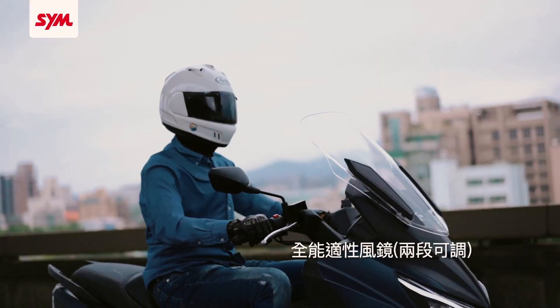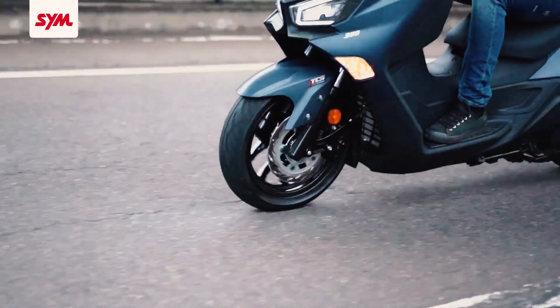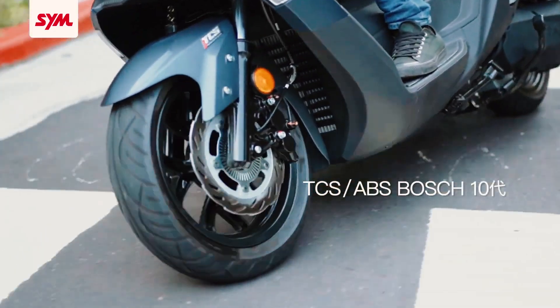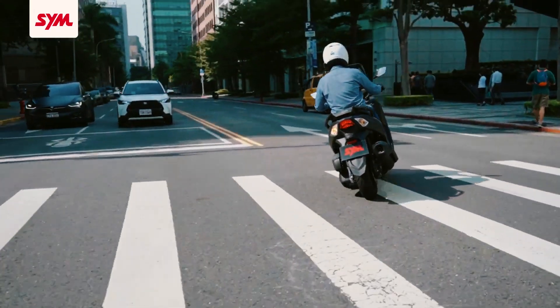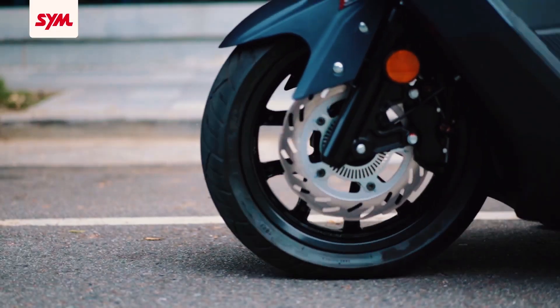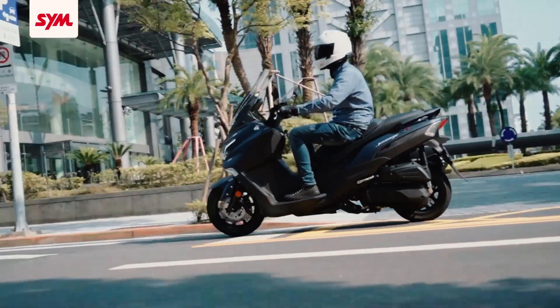Other features worth mentioning are the adjustable windshield, a hazard control function, and an adjustable waist rest for a more comfortable and relaxed riding position. The motorcycle also comes in 125cc and 250cc versions, but both do not get the ABS and traction control system, rather just the CBS or combined braking system. The rest of the features mentioned here are present in the lower CC versions.